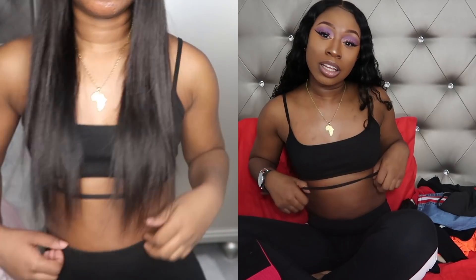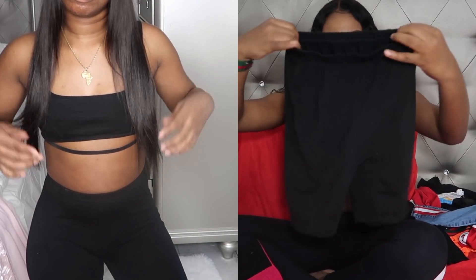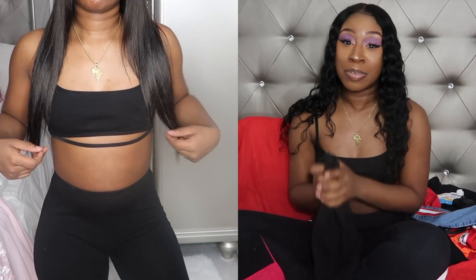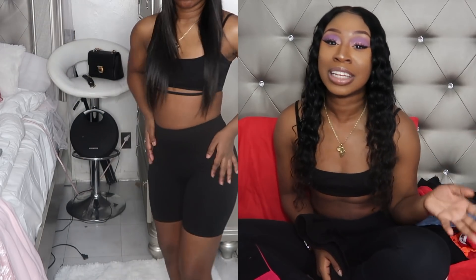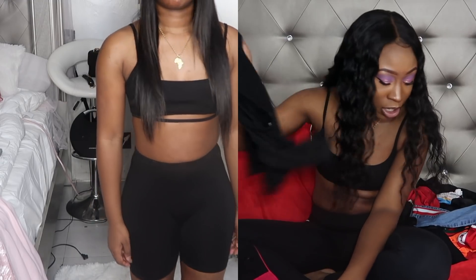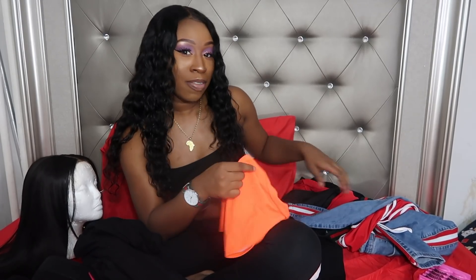The next thing I got is this top that comes with a pair of biker shorts. They fit cute — when I wore this outfit everybody was like 'where you get it from?' I learned my lesson, I gotta stop being stingy, so I just told everybody I got them from AliExpress. The whole set was only $9.94 and they got mad colors — blue, orange, green — but I like the color black.